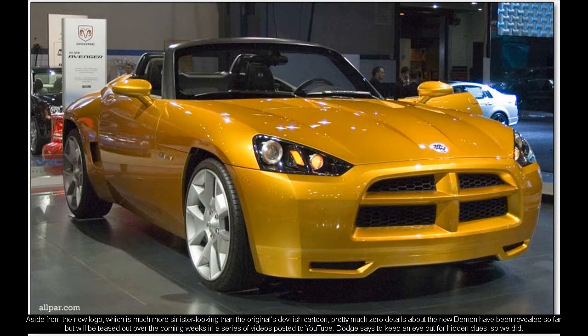Aside from the new logo, which is much more sinister looking than the original's devilish cartoon, pretty much zero details about the new Demon have been revealed so far, but will be teased out over the coming weeks in a series of videos posted to YouTube. Dodge says to keep an eye out for hidden clues, so we did.